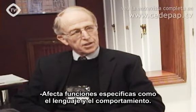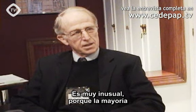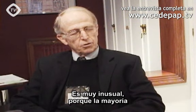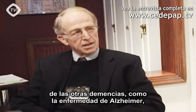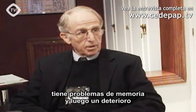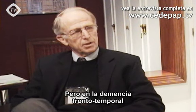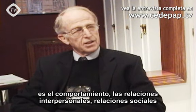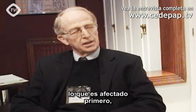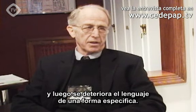It affects specific functions such as language and behavior, particularly behavior. It's very unusual because most other dementias such as Alzheimer's disease have mainly memory problems and then a general deterioration of cognition. But with frontotemporal dementia, it is the behavior — mostly interpersonal relationships and social relationships — that are affected first, and then language deteriorates in a specific fashion.